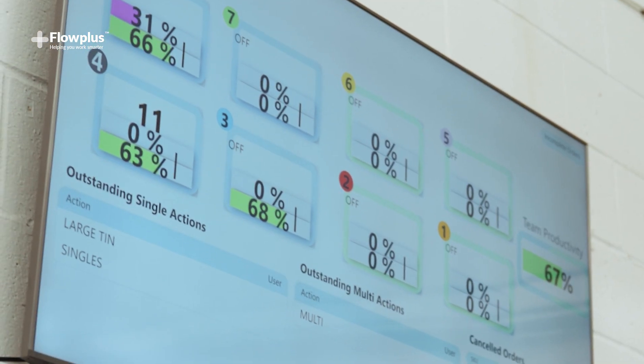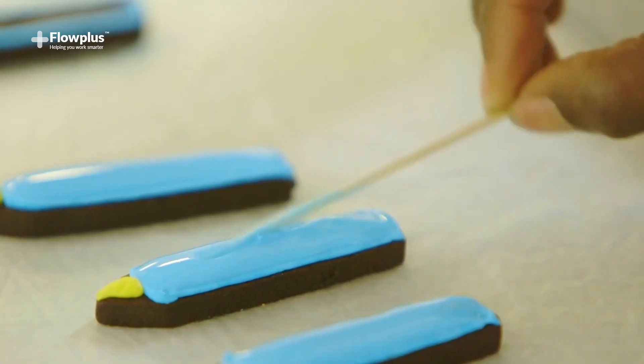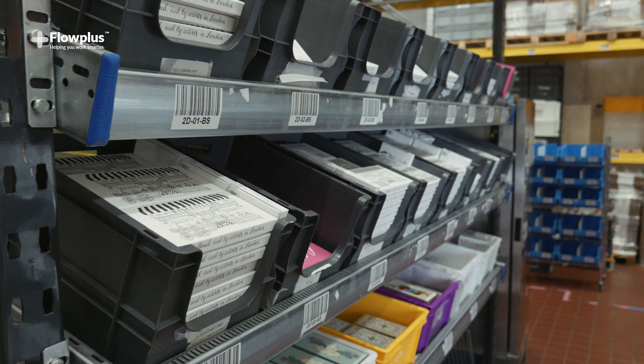At Biscuiteers we always try to be as efficient as we can so we can deliver the best service possible for our customers. Due to the increase in sales we had immediate challenges that we needed to solve. We brought in Flow Plus to give us an external perspective and to help us implement more efficient processes.